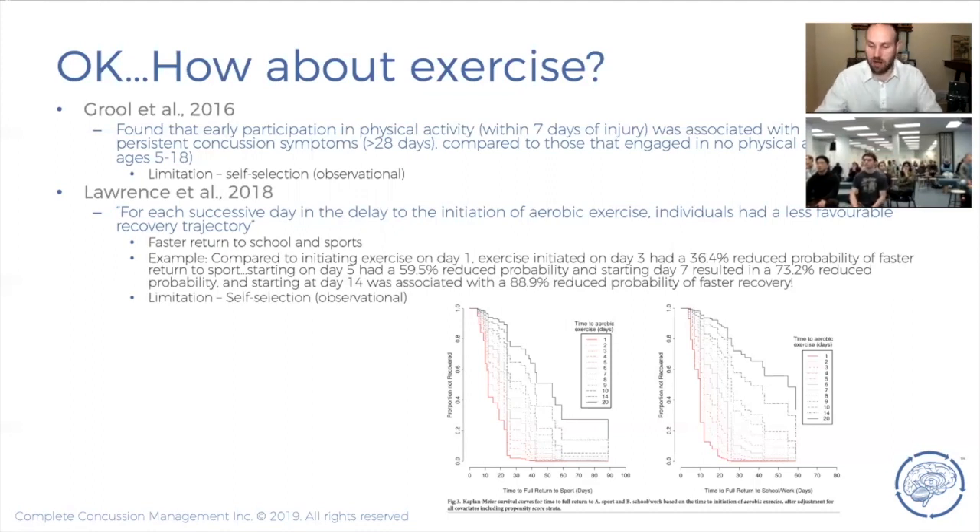We're finding that exercise in the acute stages of concussion is beneficial for recovery. A survival analysis found that every day you delayed initiation of physical activity following concussion prolonged your outcome — people who started exercising on day one were better off than those who started on day two, and so on. A randomized controlled trial showed eight days to recovery in the exercise group versus twenty-three days in the rest group — a significant difference. The research is becoming overwhelming that exercise in the acute stage speeds recovery, but it has to be done the right way using specific treadmill-based testing protocols.